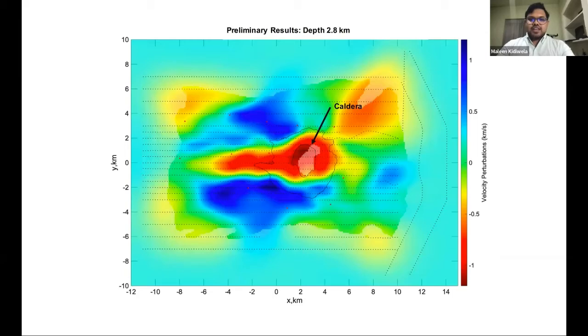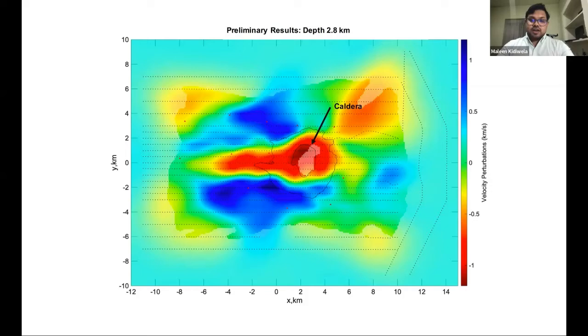At deeper depths of 2.8 kilometers, we see a linear low-velocity feature that is very rift-like and consistent with the area of interest. I look forward to continuing the modeling efforts of this volcano to obtain a suitable velocity model that will explain the science behind it. Thank you.